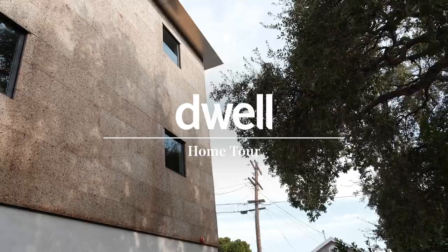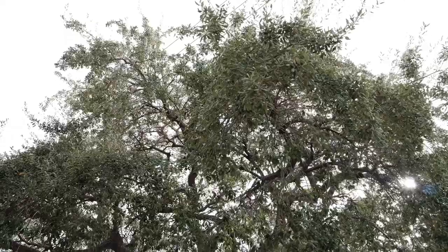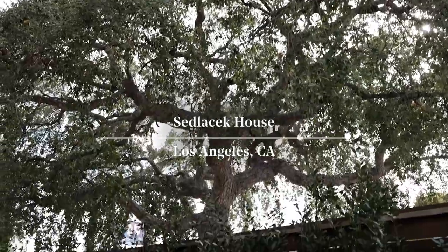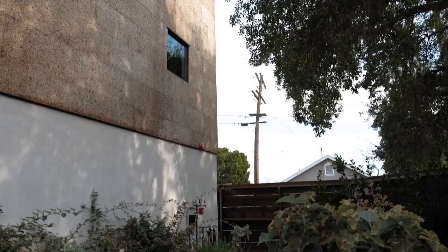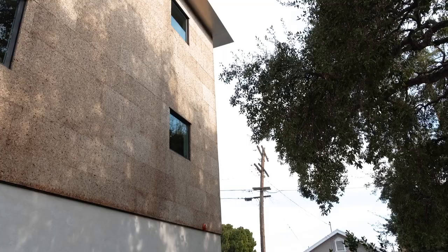I'm Molly Sidlesek. I am a landscape designer and this is my home. What first attracted me to this home was the cork oak tree and how the entire home's materials are essentially based off of the tree. By using the cork cladding, it's essentially paying tribute to what was here before.